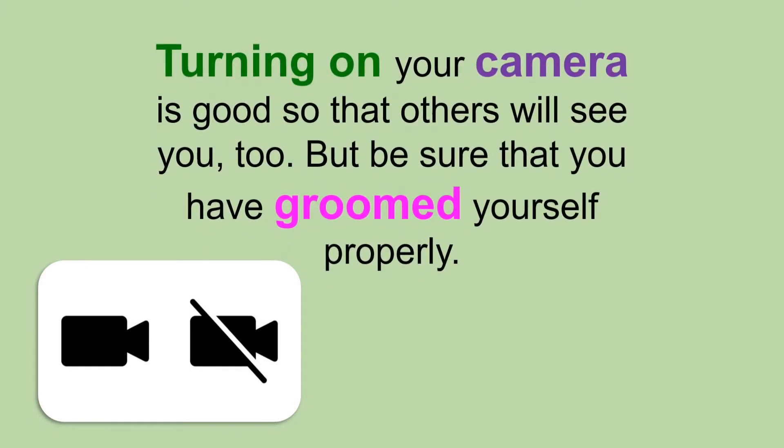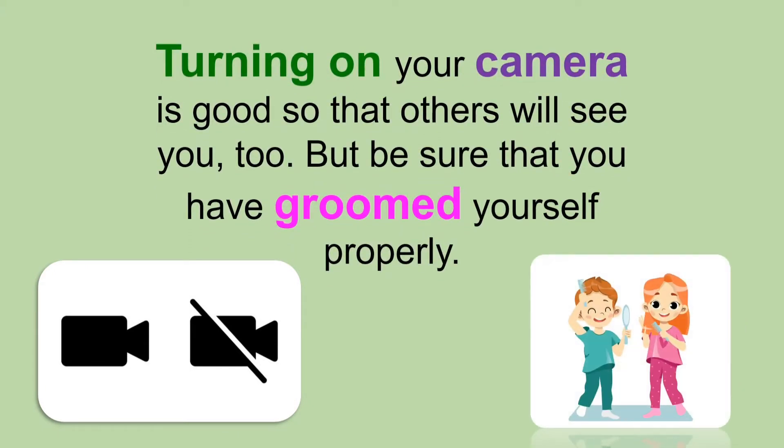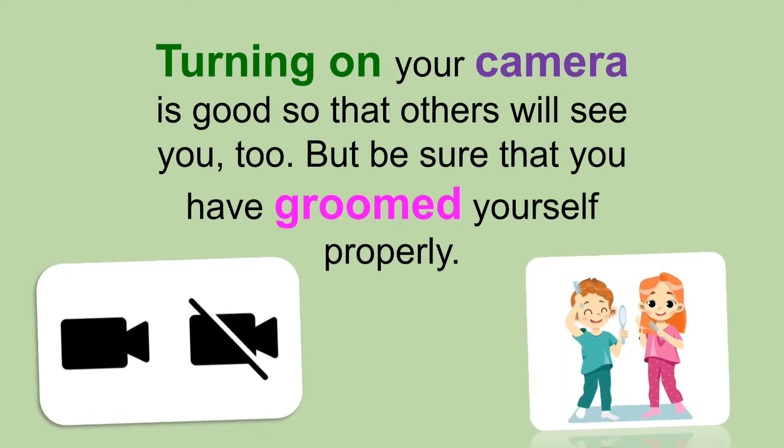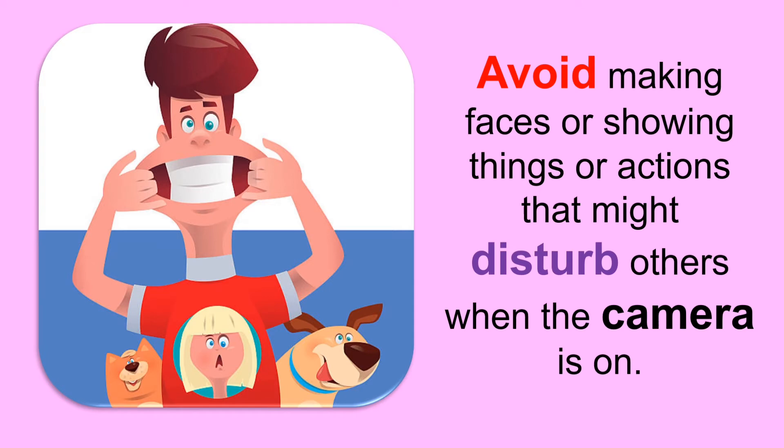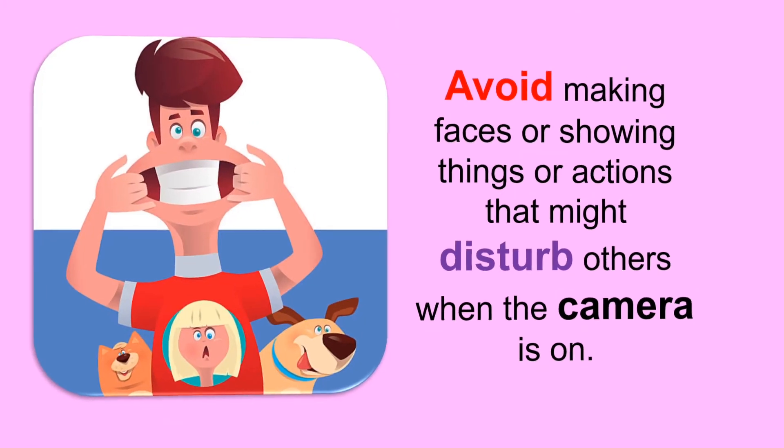Turning on your camera is good so that others will see you too, but be sure that you have groomed yourself properly. Avoid making faces or showing things or actions that might disturb others when the camera is on.